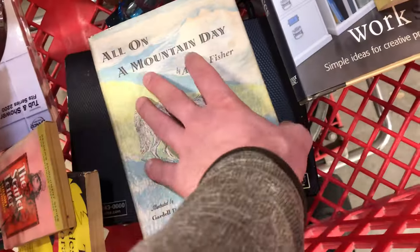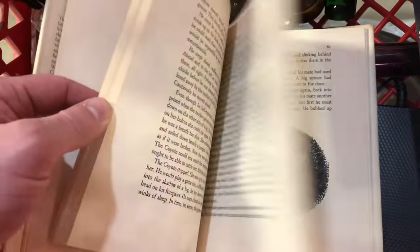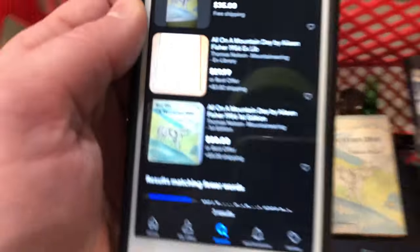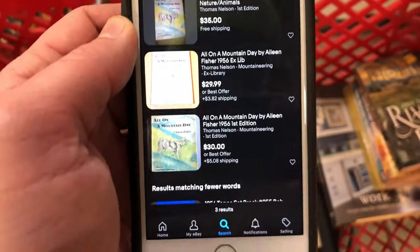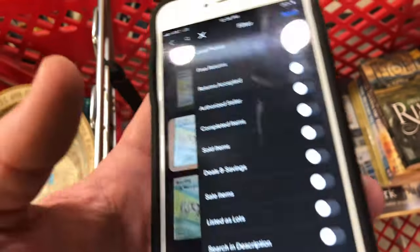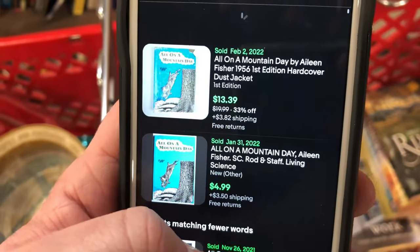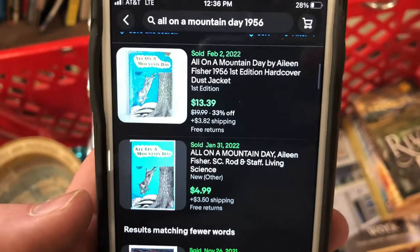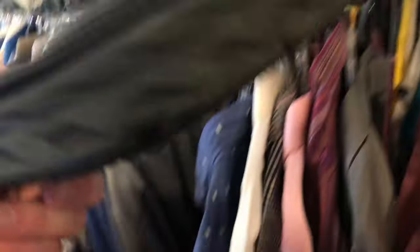This one — 'All on a Mountain Day' by Eileen Fisher — is a book club edition with some sketches inside. The first book club edition is currently listed at about 30 bucks on eBay, while the original first edition sold for 10 to 15 bucks. I don't really know what's going on there, but in situations like this I trust the market. I'll price mine at 30 bucks with free shipping. If you come across a situation like this, just trust the market — that's my advice.